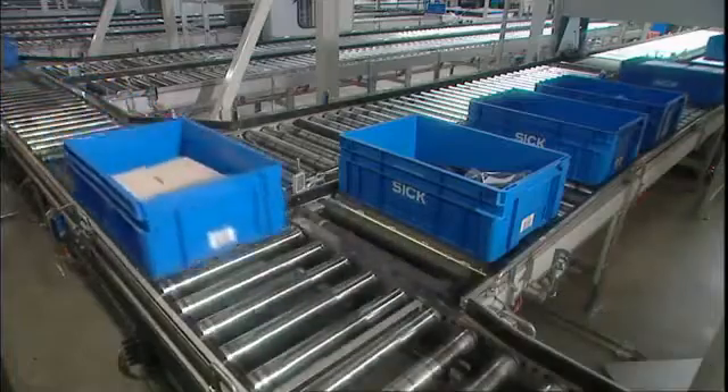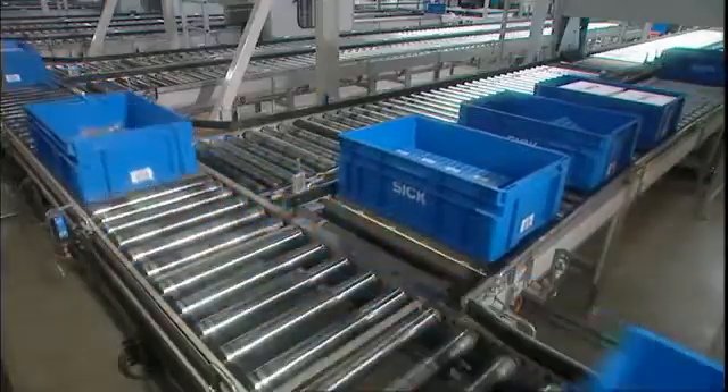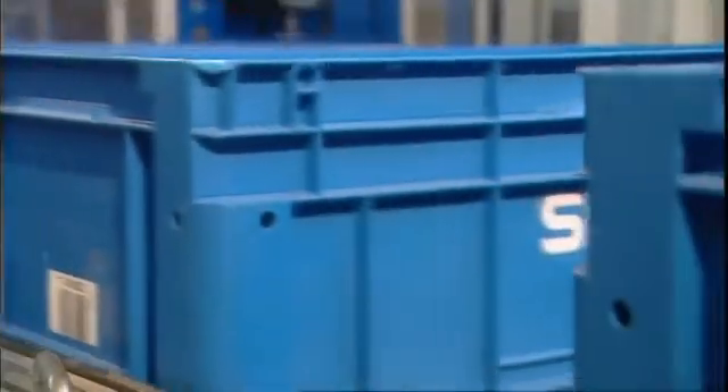Proximity switches with logic functions are used in the accumulation conveyor to ensure that totes are channeled in faultlessly. Protected between the rollers, they recognize the totes and stop and start them, thus preventing them from colliding while in transit.